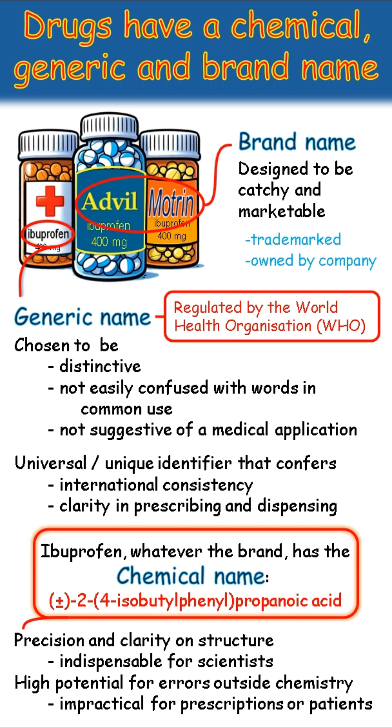If you would like to learn more about how drugs are named, please click on the link to watch my video called Who Named These Drugs?